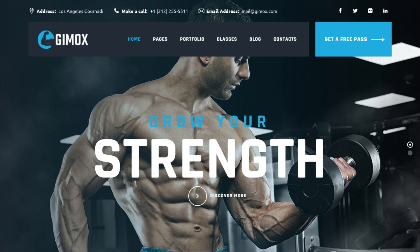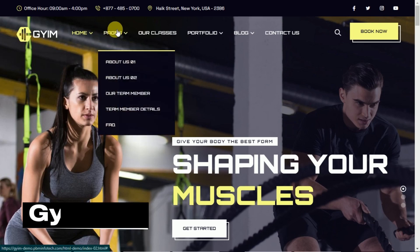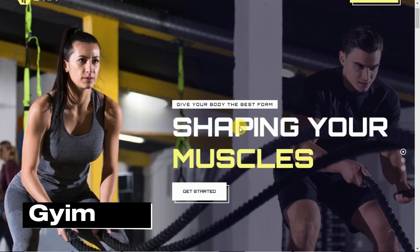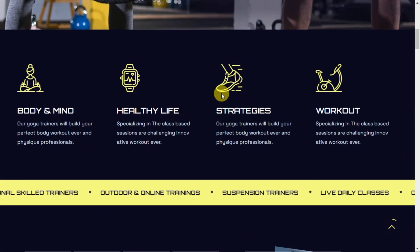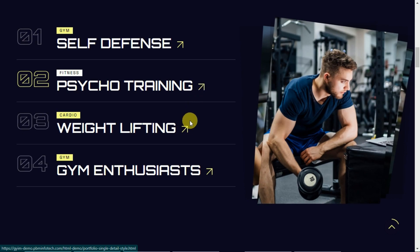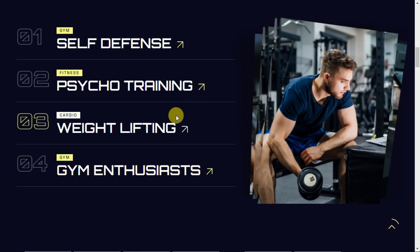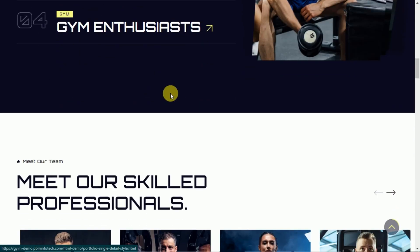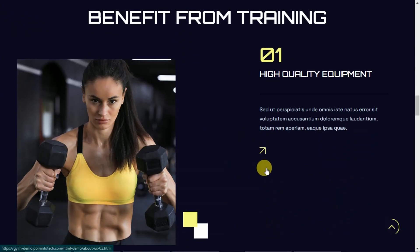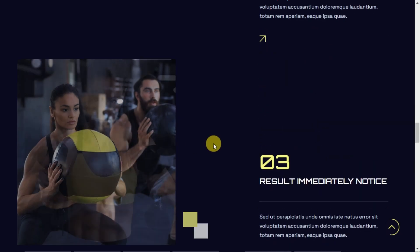First up, we have Gyim — Gym & Fitness HTML Template. With its sleek and modern layout, Gyim is sure to catch the eye of potential customers. Its easy-to-use navigation and stunning portfolio allow you to showcase your gym's unique features and offerings in an engaging and memorable way. Whether you're a gym center, fitness trainer, or personal coach, Gyim is perfect for you.